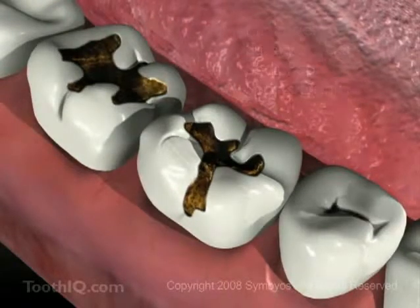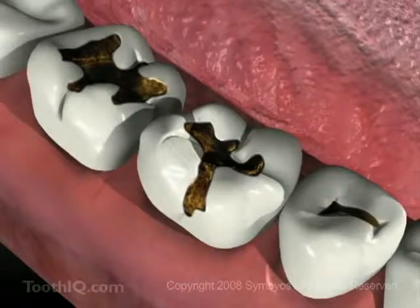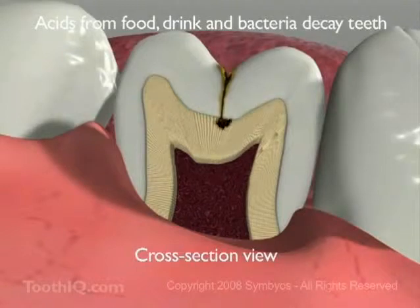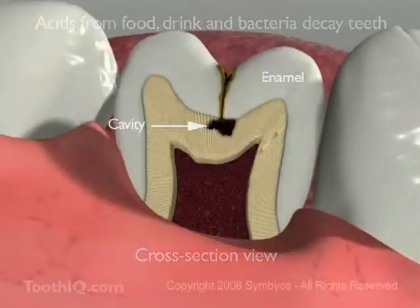Otherwise what's going on in these teeth could happen to yours. If food deposits are allowed to stay in the pits and fissures of the teeth, bacterial acids and enzymes can dissolve away the enamel. Acids from food and drink can also directly dissolve enamel.